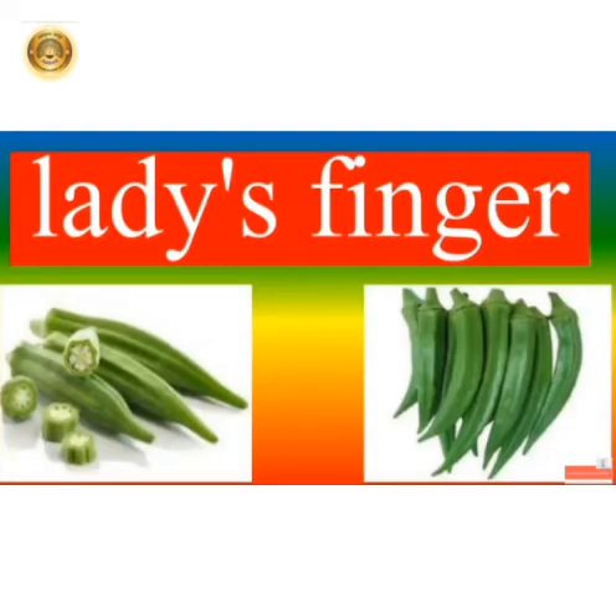Ladyfinger is a vegetable and it is green in color. It has many small seeds inside. It is long, slender and tube-like in shape. It has a sticky structure inside. It is eaten as fried or used in other dishes also.